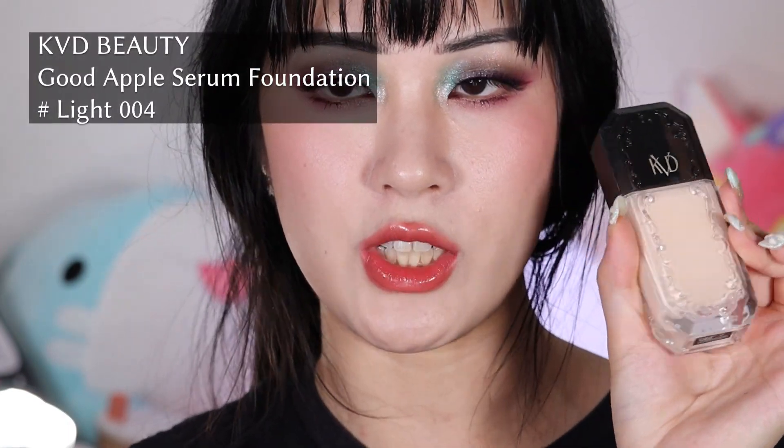Moving on to foundations — I'm going to go over the one I like the most first, which is the KVD Good Apple Serum Foundation. As you can see, Light 004 is my undertone but not my shade. If I go any deeper, the undertones don't fit me at all and it makes me look super ashy or orange. So Light 004 it is — I just use a lot more contour than normal. This foundation is weird because it was marketed as normal to oily, but it's actually really great on my skin as long as I use a hydrating primer underneath — my favorite being the Dominique Cosmetics primer.